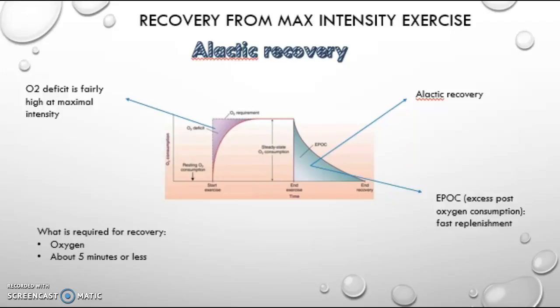Recovering from this is known as alactic recovery, which is a quick process and will take 5 minutes or less. Oxygen is required for recovery as the body could not get enough before and there is a large oxygen deficit. Also, the EPOC size is fairly small as the recovery is quick.